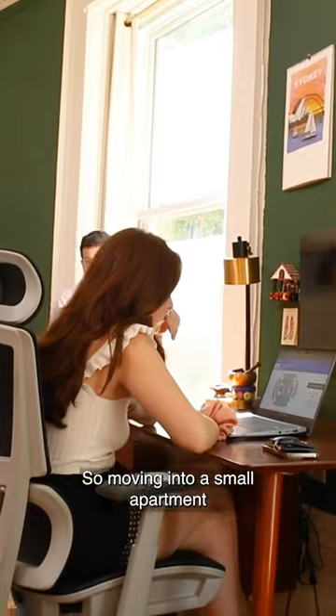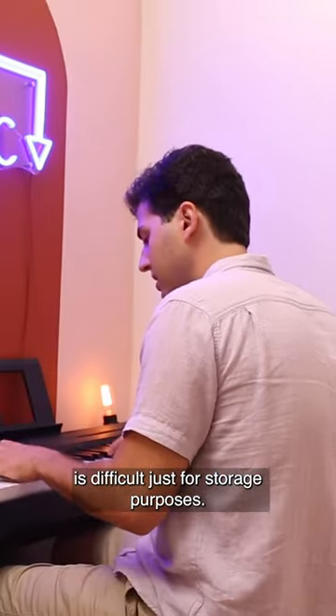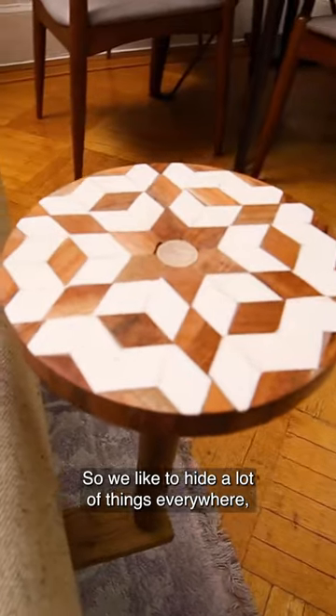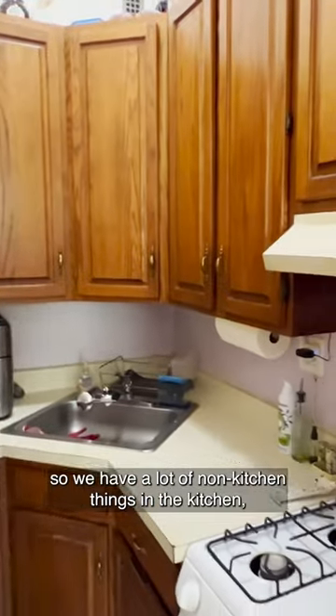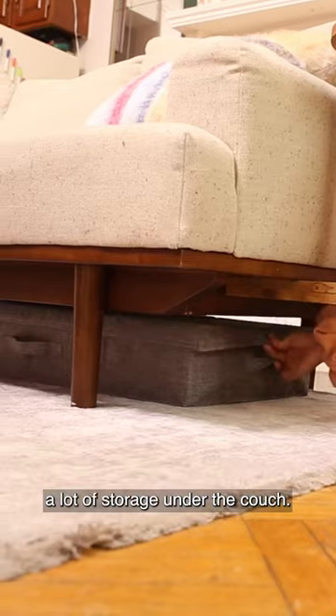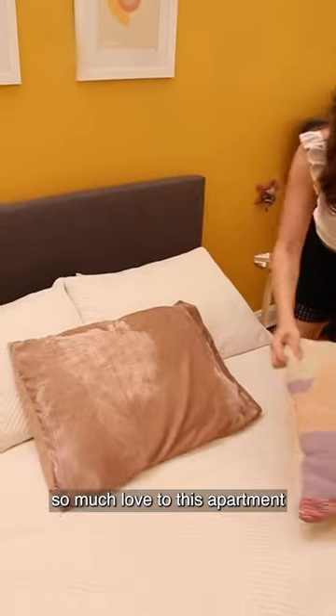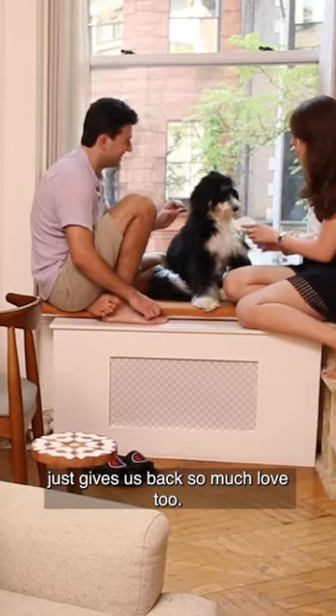Moving into a small apartment is difficult just for storage purposes, so we like to hide a lot of things everywhere. We have a lot of non-kitchen things in the kitchen, a lot of storage under the couch, and thankfully we have two closets in the bathroom. But I think the fact that we've put in so much love to this apartment just gives us back so much love too.